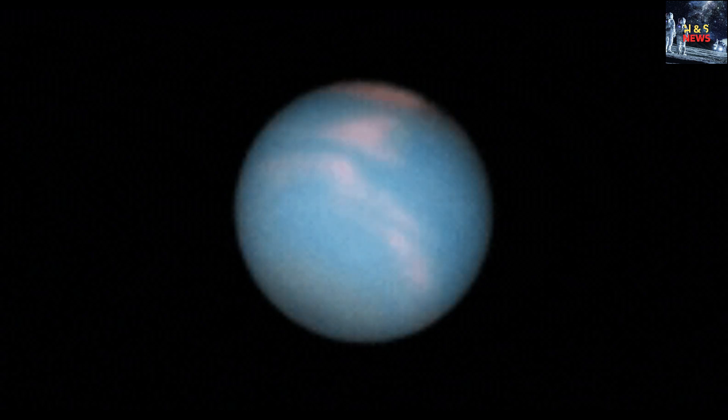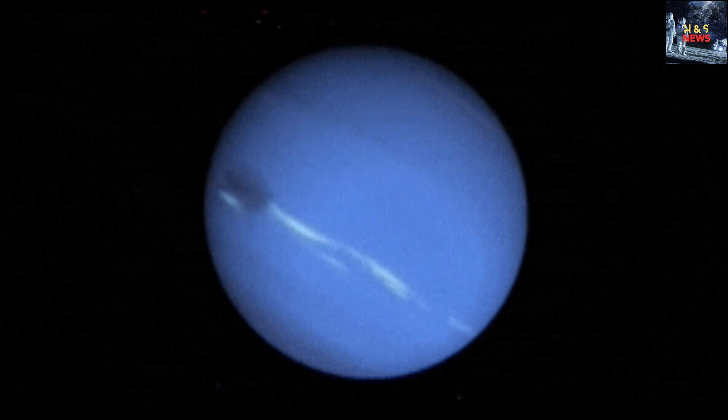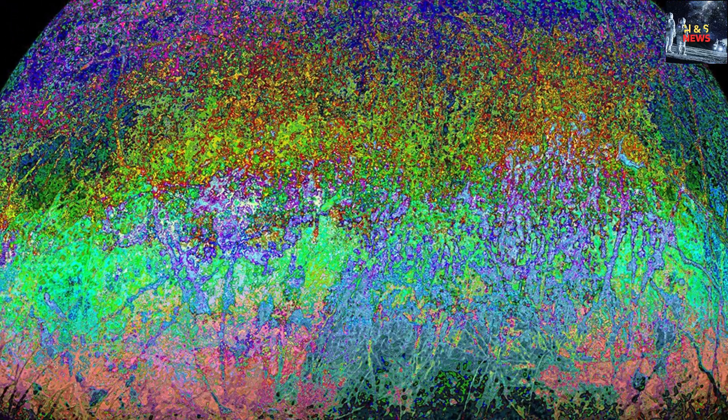The identification of carbon dioxide originating from Europa's subsurface oceans suggests that the moon may possess the necessary chemistry required for life to thrive. Scientists have long been aware of the existence of vast oceans beneath Europa's icy shell, but until now they remained uncertain about the habitability of these environments.